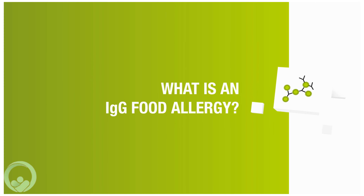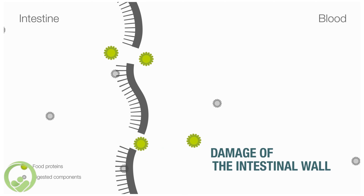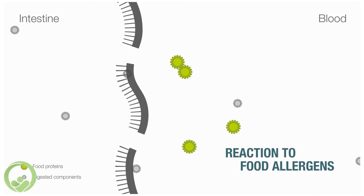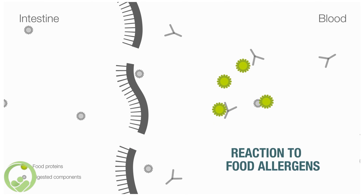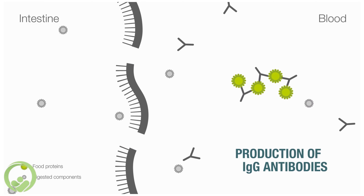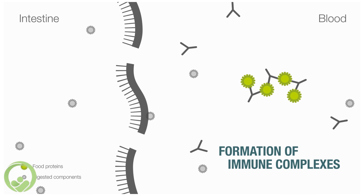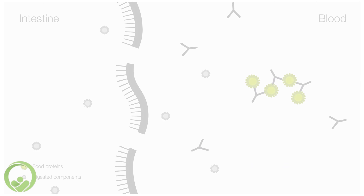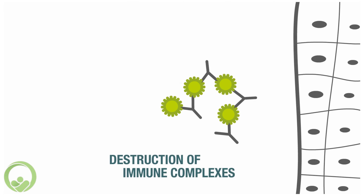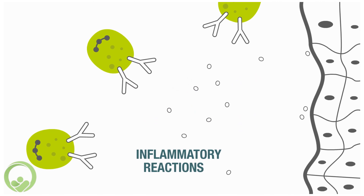Let's briefly look at the cause. If the integrity of the intestinal wall is damaged, food proteins can slip between the intestinal cells. The immune system — namely specific IgG antibodies — reacts to usually harmless food allergens and forms immune complexes. The destruction of these immune complexes may lead to inflammatory reactions and damaged tissue.